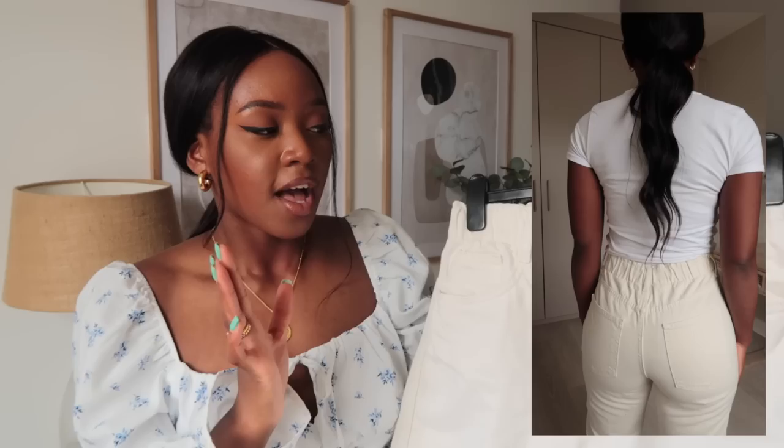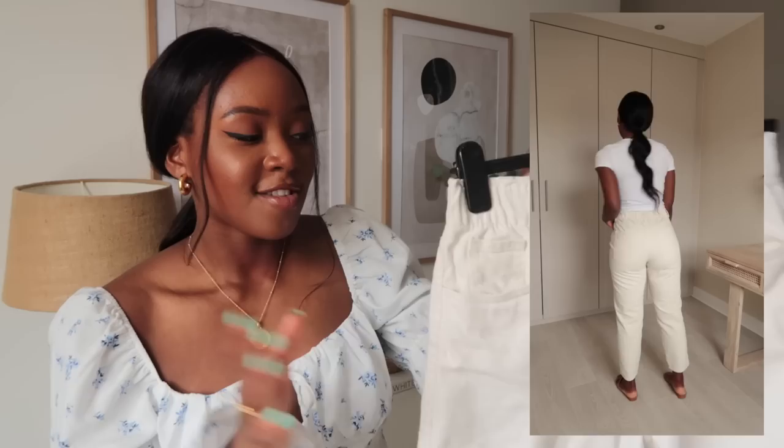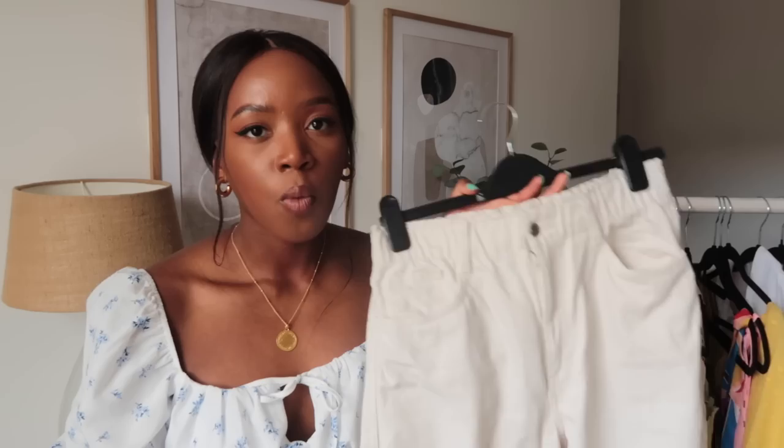Aside from blue jeans, I also love cream or off-white jeans. These are H&M cotton trousers and I actually cut the hem to make them even more summery — I love that look in summer. They're a mom-style fit, elasticated at the top, and they go with so many things. That's why off-white jeans are a summer staple.